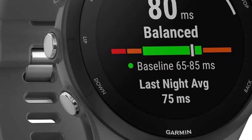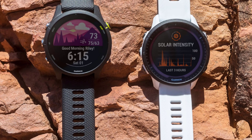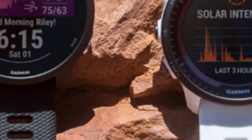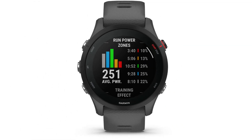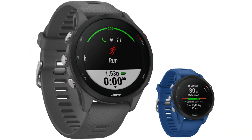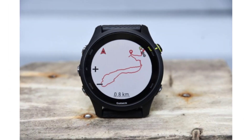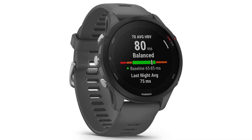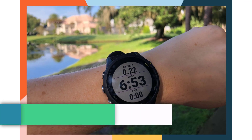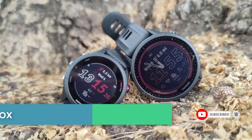Design and build: the Forerunner 255 boasts a sleek and stylish design that is both functional and aesthetically pleasing. Its compact and lightweight build ensures it sits comfortably on the wrist during workouts, and its durable construction can withstand the rigors of outdoor activities. The watch features a high-resolution color display that is easy to read in various lighting conditions, making it a practical choice for both indoor and outdoor use. GPS and tracking: at the heart of the Forerunner 255 is its GPS tracking capability, accurately recording your distance, pace, and route during outdoor runs, hikes, or biking sessions, leveraging Garmin's renowned GPS technology.